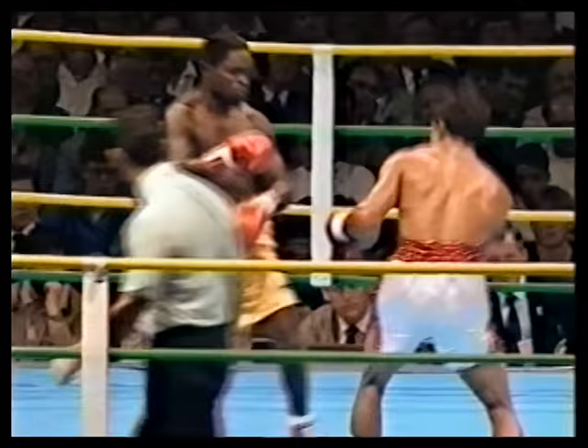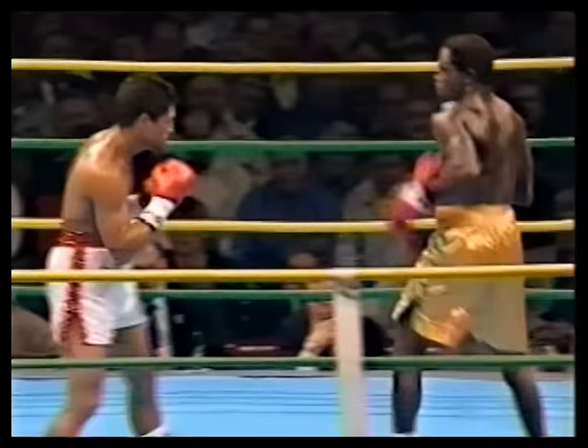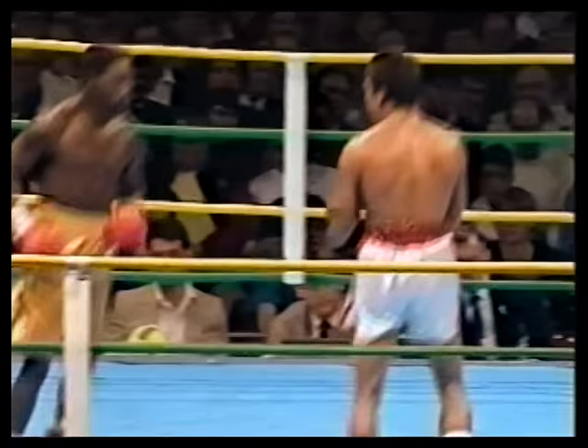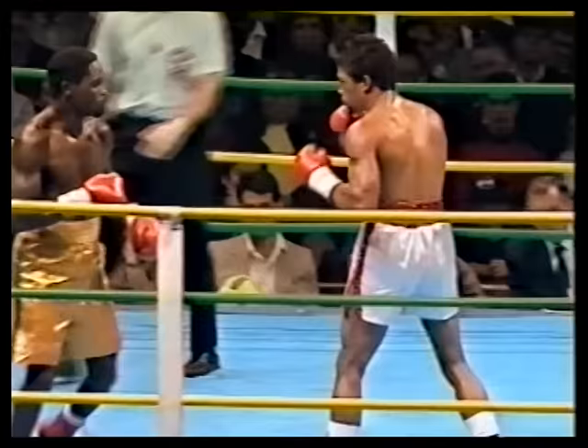So we're seeing a bit of a Mexican standoff at the moment — one guy waiting for the other to unload. Nelson dancing around the ring, this is his third lap. He's always been a brilliant boxer but what we haven't seen so far, that we've seen in many previous Nelson fights, is that ferocious aggression of his. He's not called the Mighty Warrior for nothing.